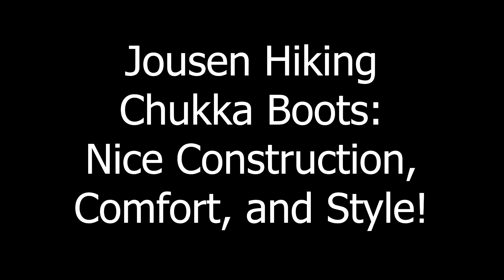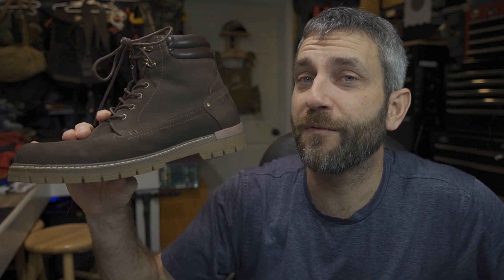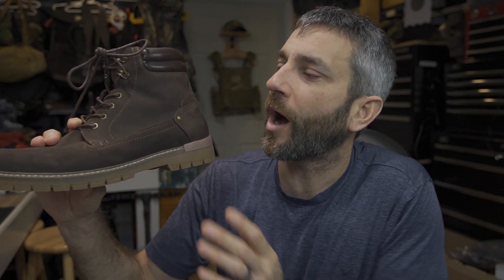Before we get too far, I'd like to say thank you very much to the people at Jowson who provided these for review. And for one of you lucky viewers, you will have the opportunity to win yourself a pair of Jowson boots. Jowson has graciously offered a pair to one of my viewers and subscribers — there's only one way to take advantage of this, so take a look in the description box below for more details.